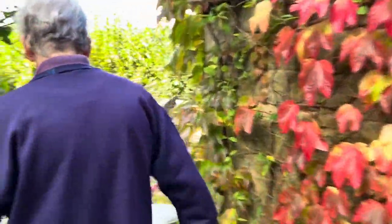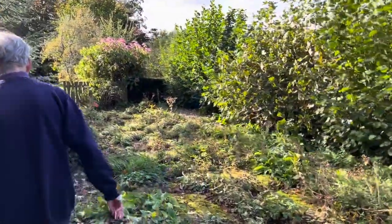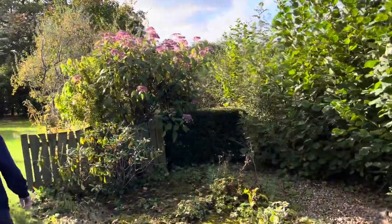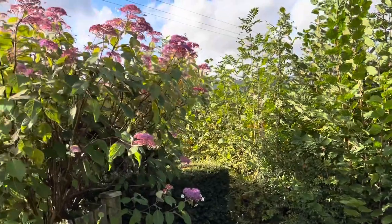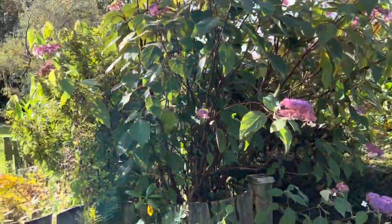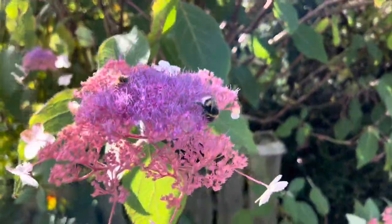Just come and see my one beautiful, beautiful hydrangea. Oh, look at the purple foam - look at the bees! And it doesn't come out into flower until October so it's extremely welcome. It's humming, humming, humming with bees.